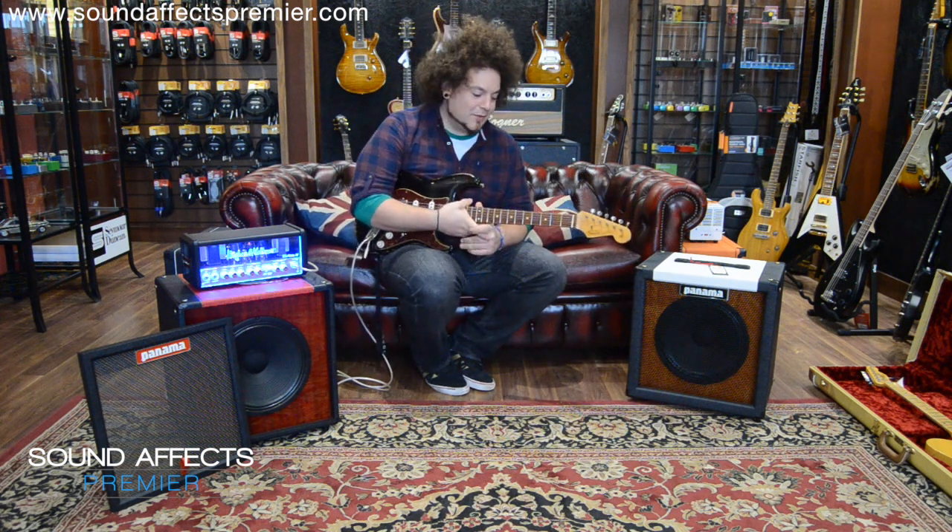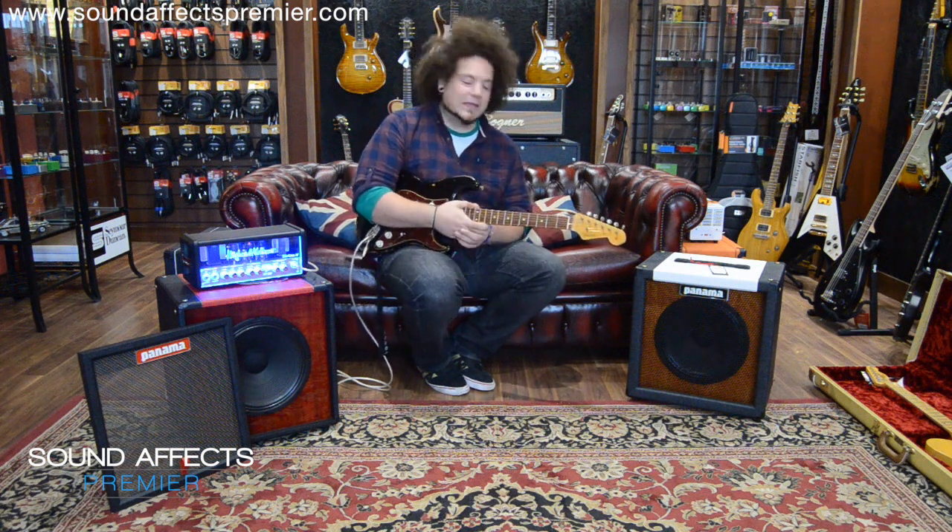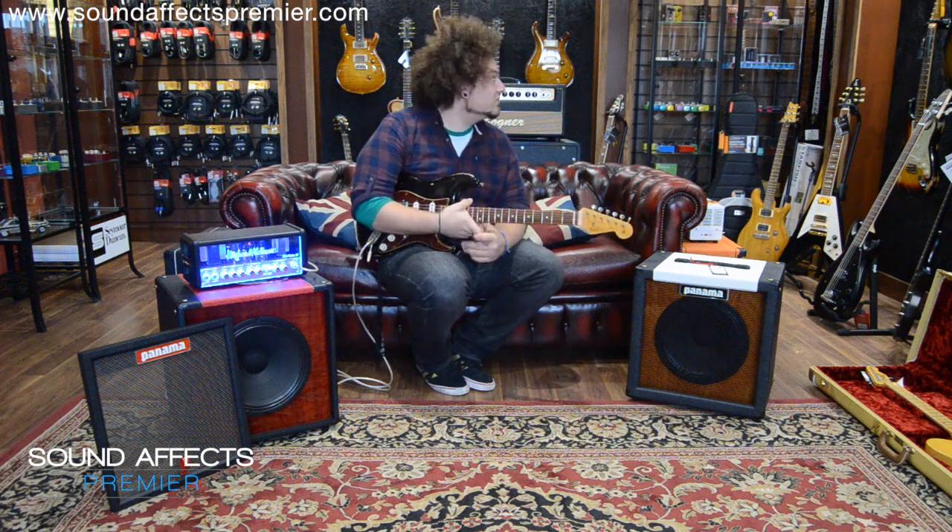All right, guys, how's it going? It's Rebid. I hope you're all good. So I'm here up in the North West at Sound Effects in Ormskirk near Liverpool, and to be fair, it's an amazing shop. I've been looking around and I'm just blown away with how nice it looks.